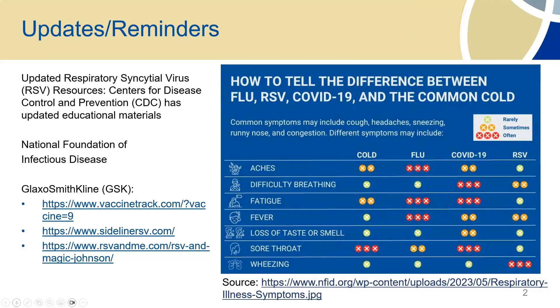We just have a couple of updates and reminders I wanted to share with you guys. There's a lot of information coming out right now about RSV. There's some new resources put out from the CDC. Just in case you guys didn't see it, the MMWR was published and it has all of the recommendations from the ACIP.